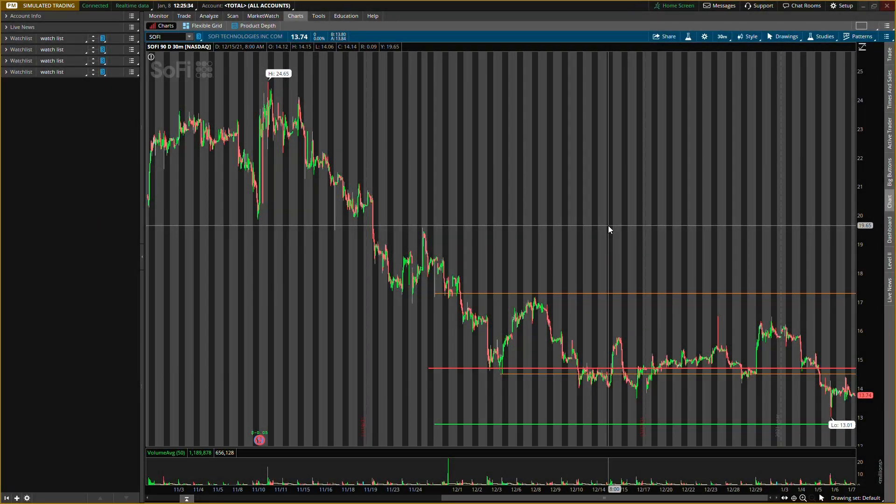All right guys, what is up, it is your boy Will back with another video. Today in this video I'll be talking about SoFi Technologies, ticker symbol SOFI. I'll be giving you guys all new levels for SoFi. Like I said, I will update you guys about every two days or so on the SoFi position.